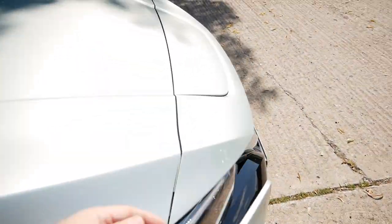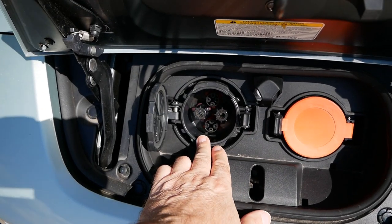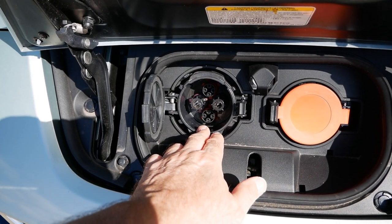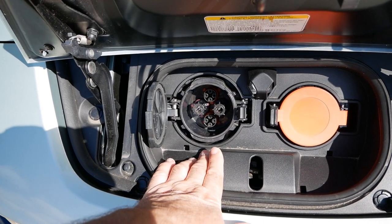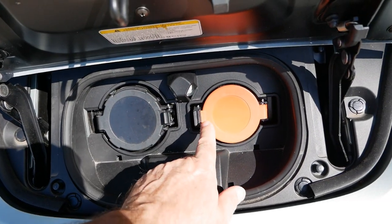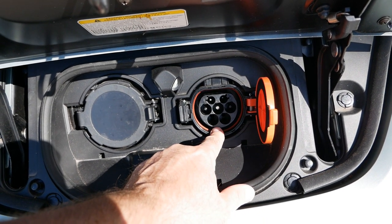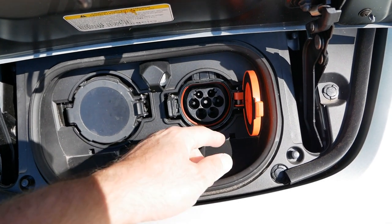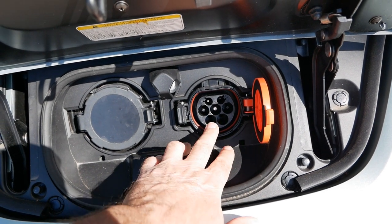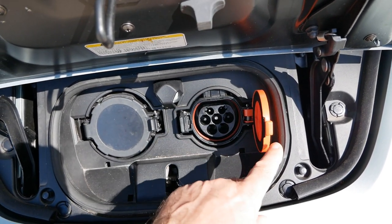The charging on these is at the front. Under this flap we have two charge ports: the rapid charging DC CHAdeMO port for when you're on a trip and want a rapid charge at motorway services, petrol forecourts, or car parks; and then the AC charging port — a Type 2 port, which is now the new standard. The previous generation Leafs had a Type 1 port, whereas this Type 2 means you can use tethered chargers which typically have a Type 2 connector. So: slow charging overnight at home, rapid charging when you're on a trip.